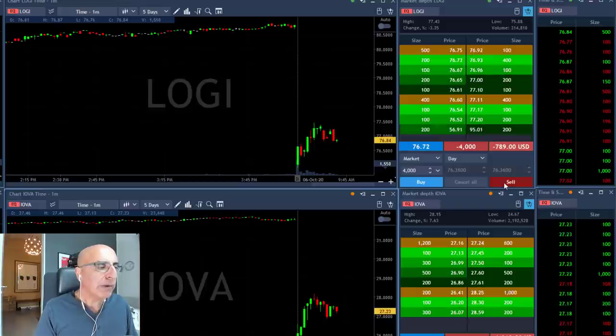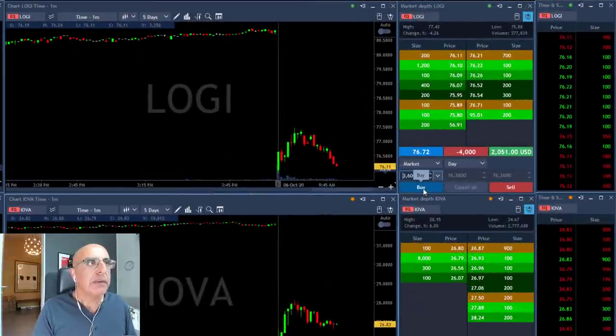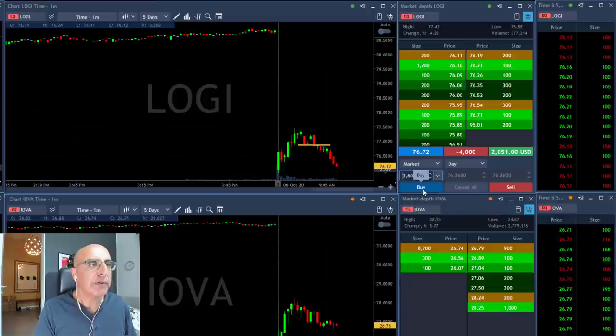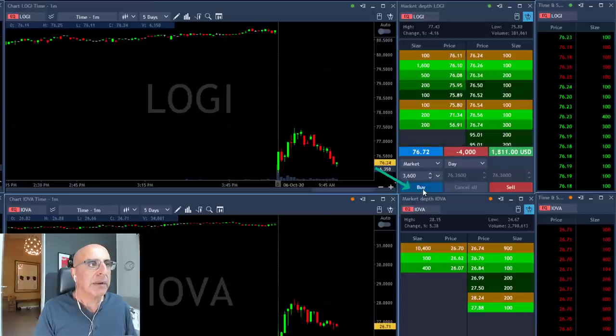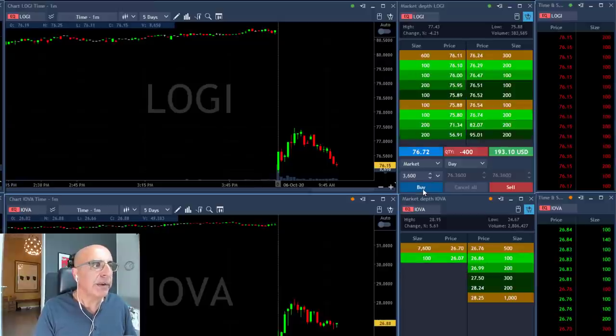That's another gap and go trade — tried to move higher, probably failing, should come down from here. Logi did great, as you can see it came down nicely. I'm out, over two thousand dollars. Taking my partial right now. That did very well. But on the other hand, IOVA is not moving.